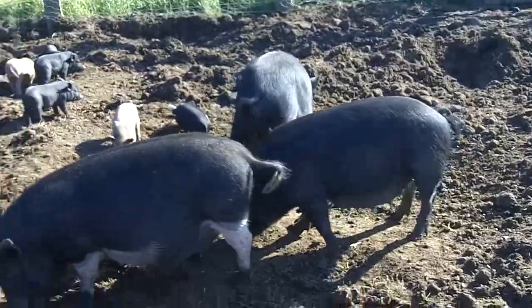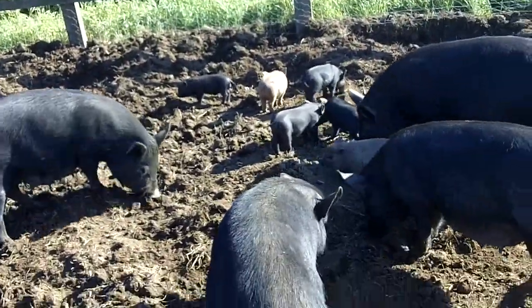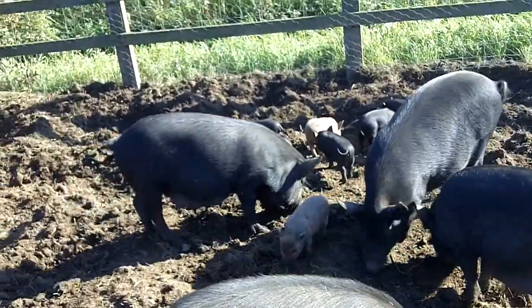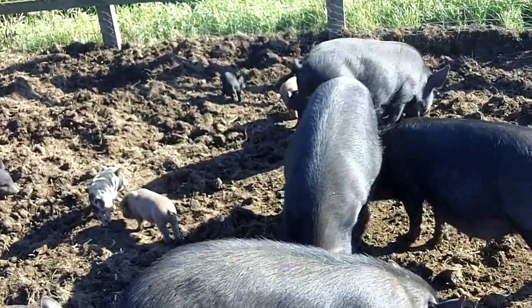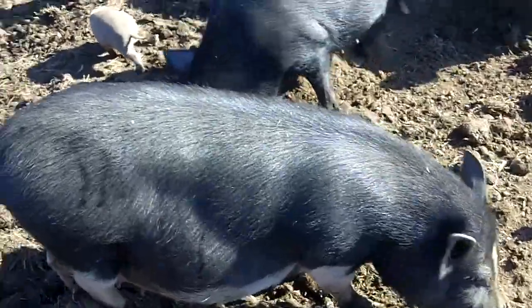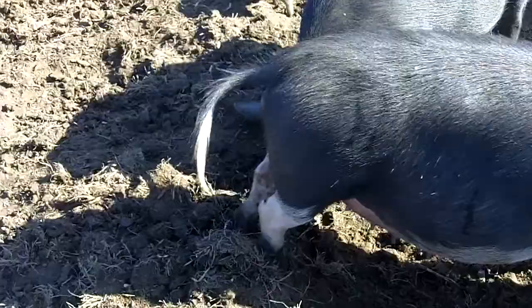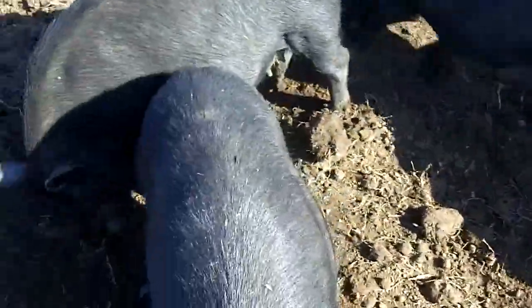Here's the mums. The mums are enjoying just a few pellets I've scattered around. There's three of them yet to have their piglets, but one of them — this one here with the white underbelly, that's Sally — she's due imminently.